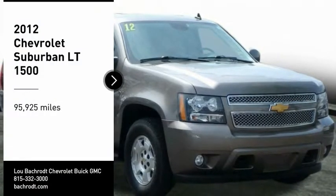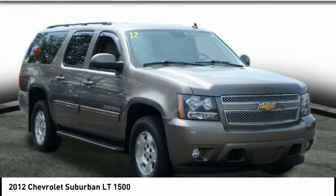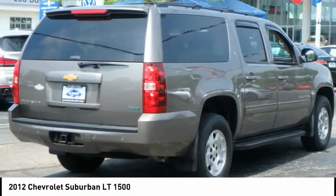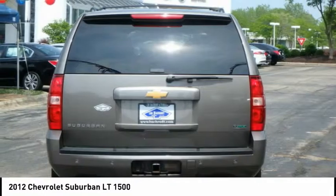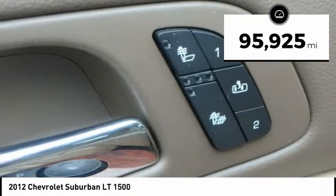Take a ride in a 2012 Suburban. The Suburban excels at towing heavy trailers, hauling loads of people and gear, and enduring hard use and rugged terrain. This vehicle has less than 100,000 miles.